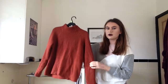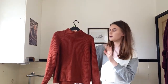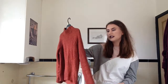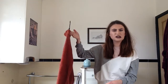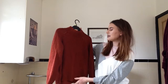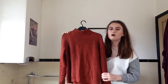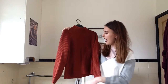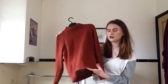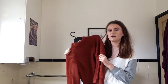My next jumper also came from New Look, about three years ago. It's a really nice reddy-burgundy colour — basically this screams autumn to me. I love it because it's high neck with a really nice wool high neck detail. It is quite a thin material for a jumper, but I really like it as an autumn jumper and it's one of my favourites.